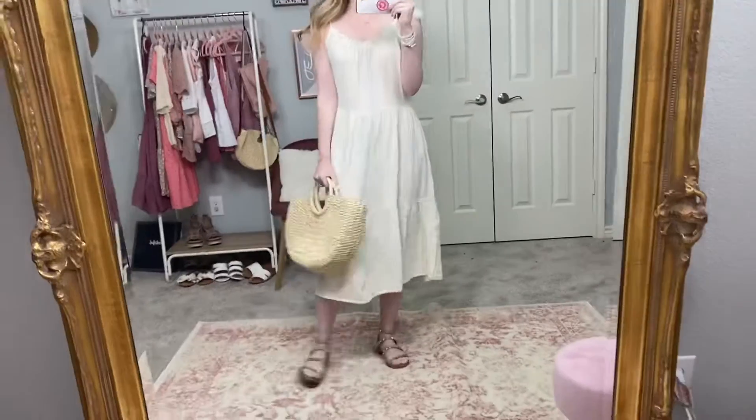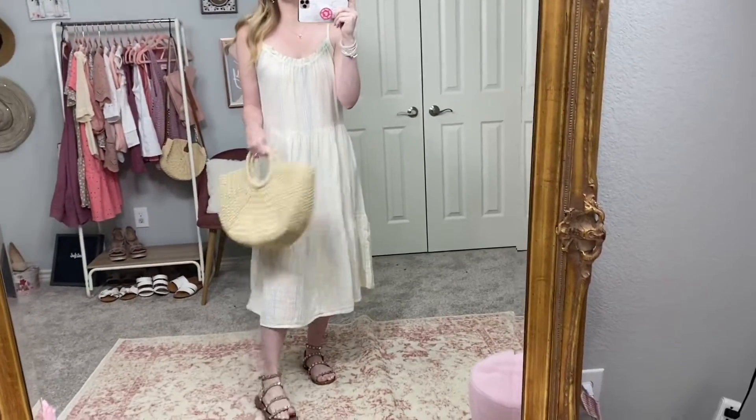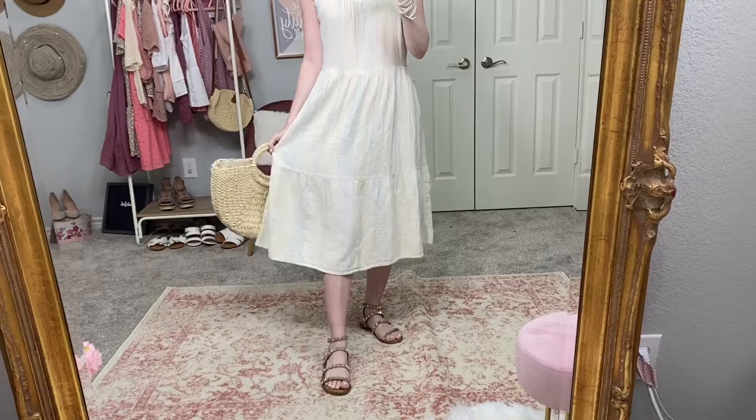While that last one was more of a fancy event dress, this one's more casual but perfect for church, brunch, or a baby shower. This is one of my favorite dress purchases this year. It's from Walmart by the Time and True brand. It has adjustable tie straps at the top — I adjusted them a little shorter since I'm five three. It's a midi length and almost like a gauzy material.